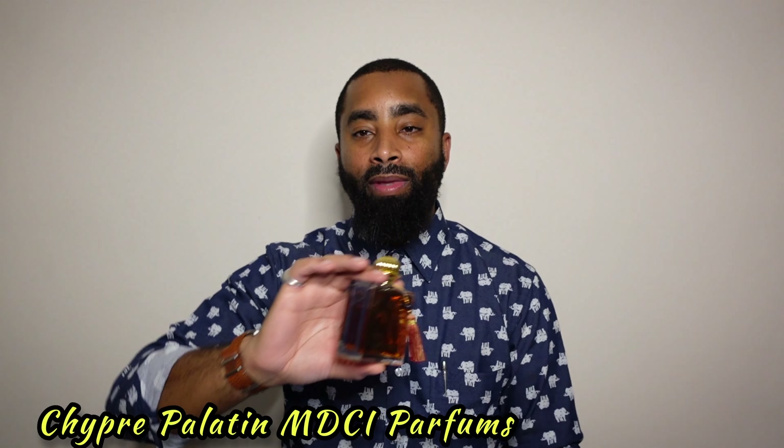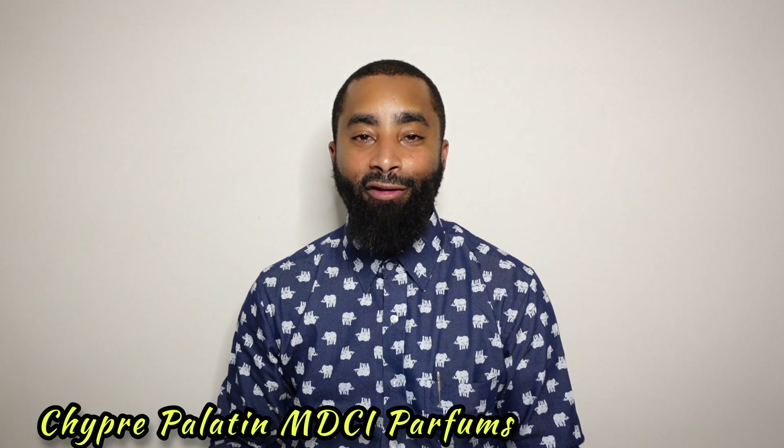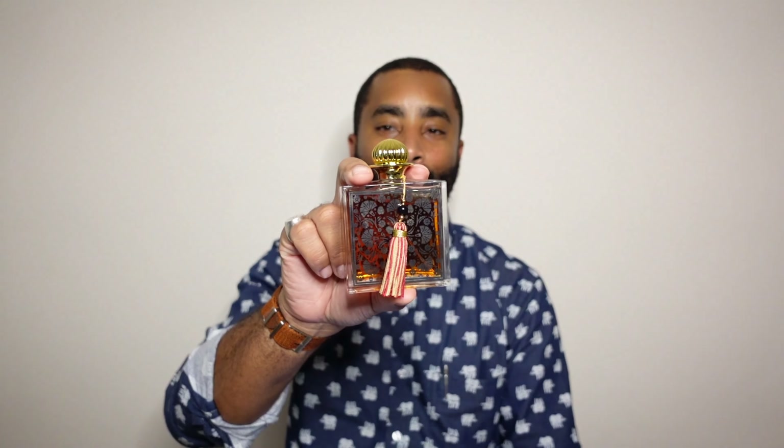The next fragrance is from the house of MDCI Parfums, and this one is Chypre Palatine — the Silk Road Edition. I have the 75ml. This is in my top five all-time favorite fragrances. It was released in 2012. Some of the notes are Aldehydes, Galbanum, Clementine, Plum, Tolu Balsam, Benzoin, and Styrax. I'm not sure if this may be my favorite Chypre — it's one of my favorite fragrances, but I'll keep that up in the air until I try to do a top 10 list again. These fragrances aren't ranked and aren't in any particular order.